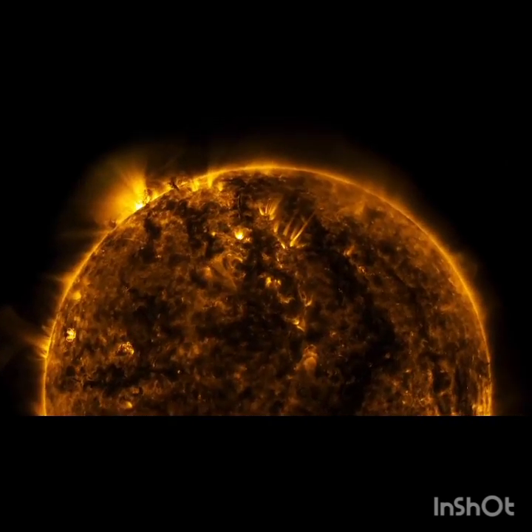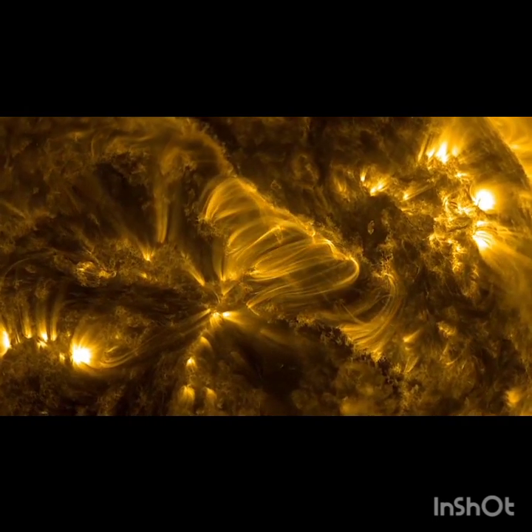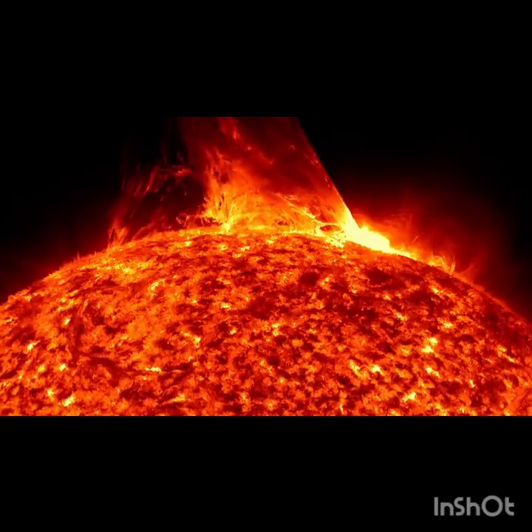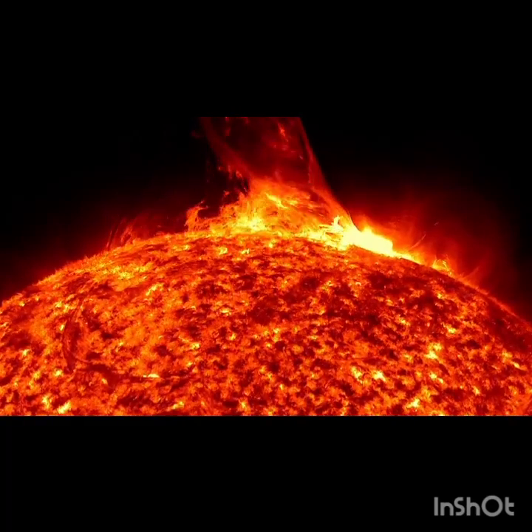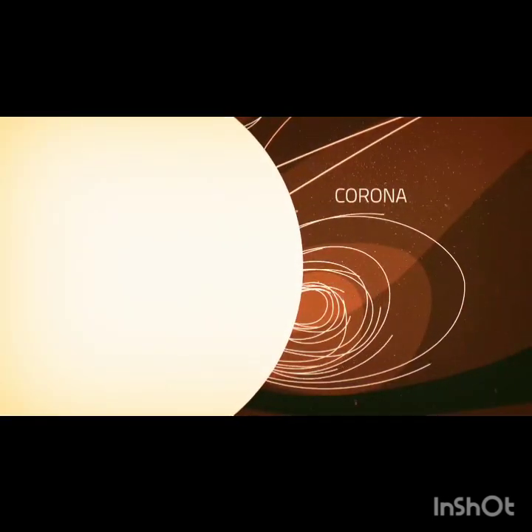So what does it mean to touch the sun? To answer that, we need to look at the sun's structure. Unlike Earth, the sun doesn't have a solid surface. It's a giant ball of hot plasma that's held together by its own gravity. Solar material flows out from the surface, but around the sun, it's bound by the sun's gravity and magnetic field. This material forms the sun's atmosphere — the corona.